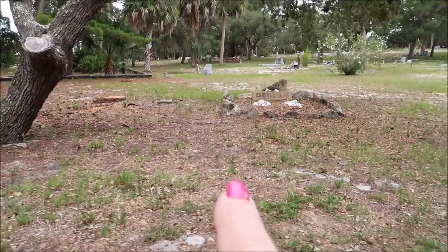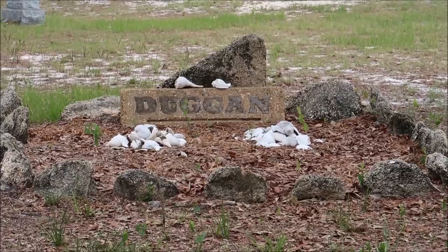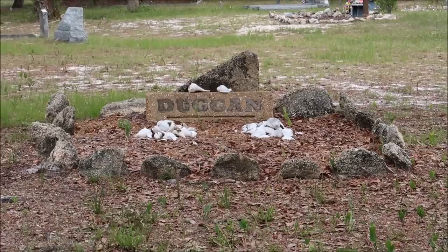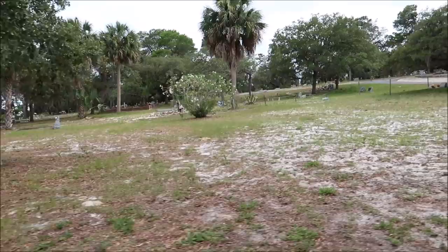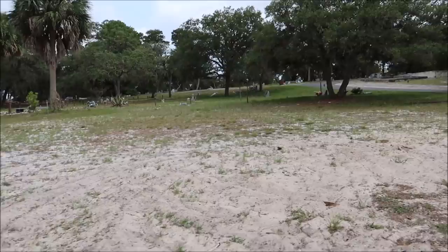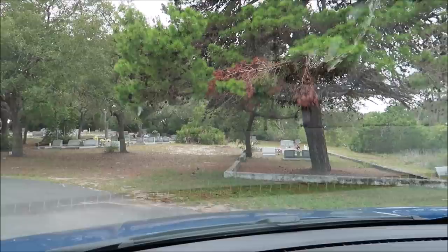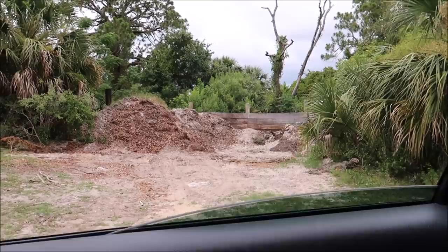You don't see a sight like that very often. Look at all these down here, guys — there are so many of them. It's way bigger than I thought it would be. Being on an island, I thought it was going to be really small. There are a lot of graves here, and they still bury people here.